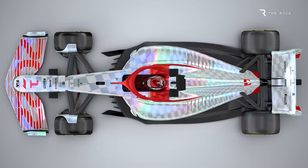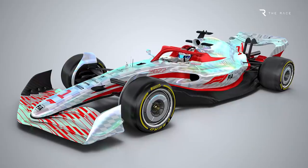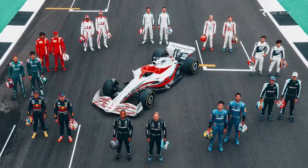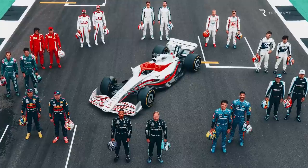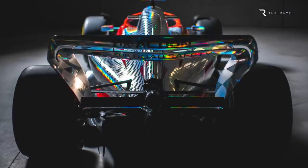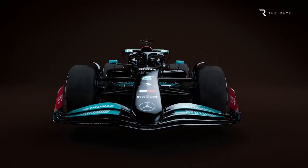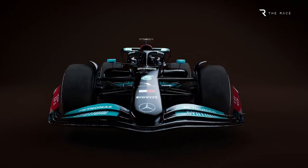The bodywork is simplified, with the complicated extended barge board areas that have become de rigueur recently eliminated entirely. And with an even greater bias towards underfloor aero, thanks to the ground-effect Venturi tunnels, that means a fundamental change to the way that the downforce is produced and controlled. But despite the most prescriptive regulations in F1's history, there is plenty of scope for teams to stamp their own mark on the car, and based on paddock whispers, there are plenty of different interpretations and details that teams will have adopted.